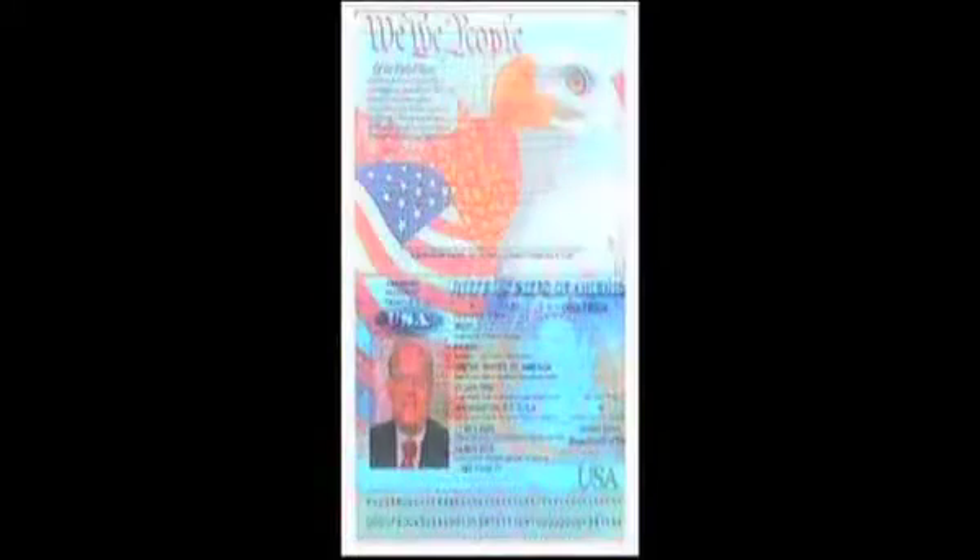The old style had the lamination over the picture and you can feel where the picture had been placed. This is the same passport that was put on a scanner and the documentation was changed — note it reads 'any age I want to be.' The new one has the picture scanned in and laminated with a hologram over the lamination.